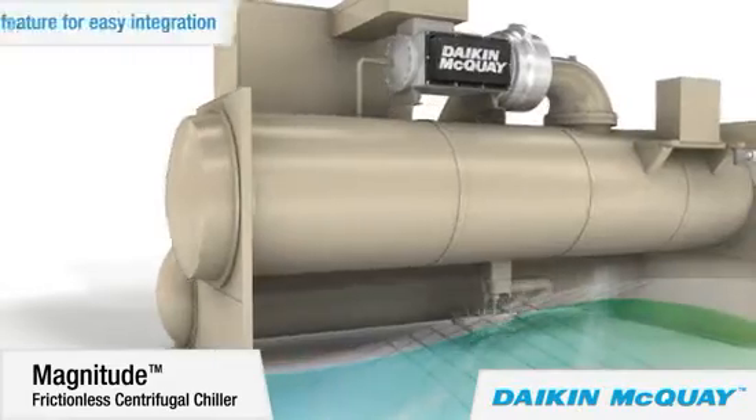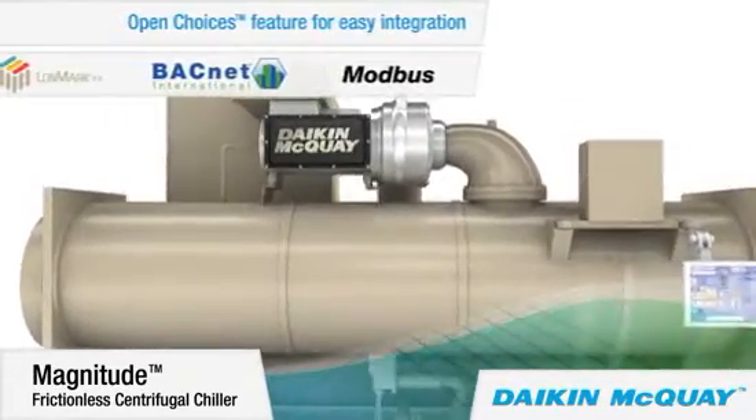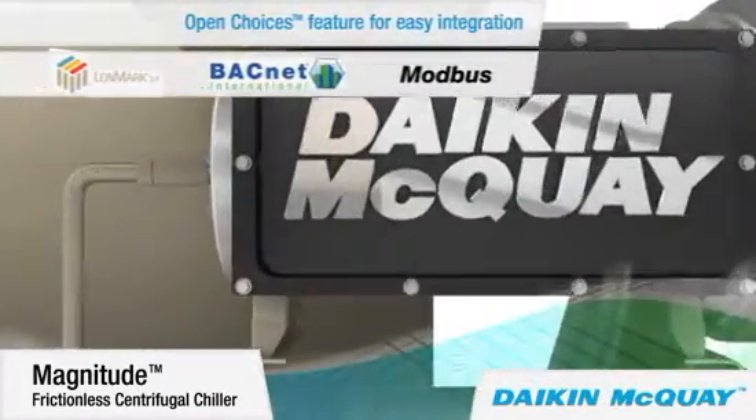The Magnitude chiller is available with our OpenChoices control feature, which allows easy integration with building automation systems using LONMARK, BACnet, or Modbus communication, eliminating the need for expensive gateway panels.